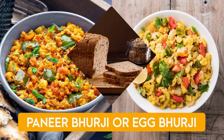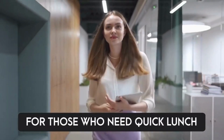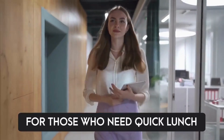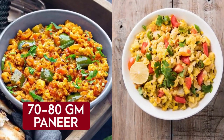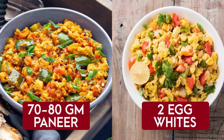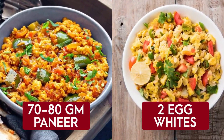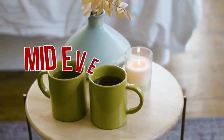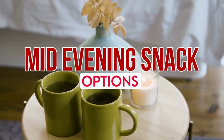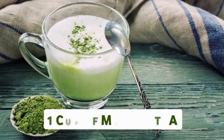The third lunch option is high-protein paneer bhurji or egg bhurji along with two slices of multigrain bread — great for those who need a quick lunch. You can prepare paneer bhurji with 70 to 80 grams of paneer, or have two egg-white bhurji, along with two slices of multigrain bread.